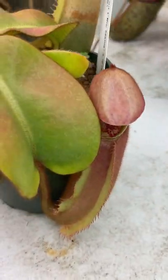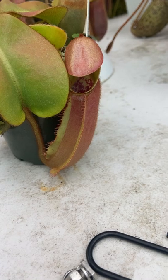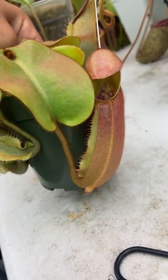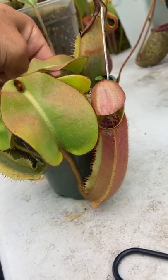Here's my Carnivaro Veitchii. Just opened up a new pitcher here — nice pink body. Really excited to see what this pitcher looks like when it's fully formed.